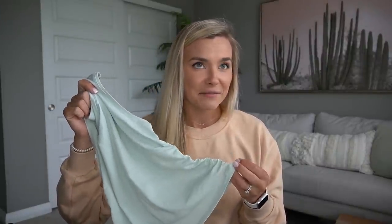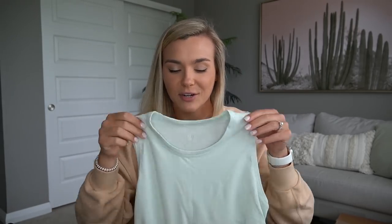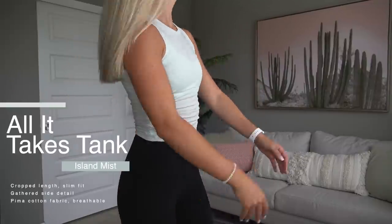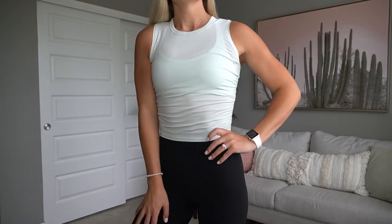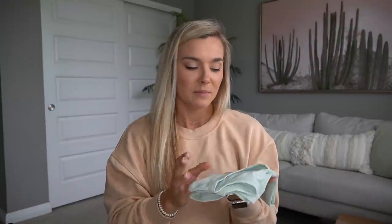Next is the All It Takes tank. I absolutely love this color — it actually reminds me of the Cinch and Stretch shorts I have from last year with the same cinched look on the side. It's a thinner material, cropped but not so cropped your entire stomach is showing. The little cinches on the side are really cute and very stretchy. This wasn't something I'd normally grab but I'm really glad I got it.